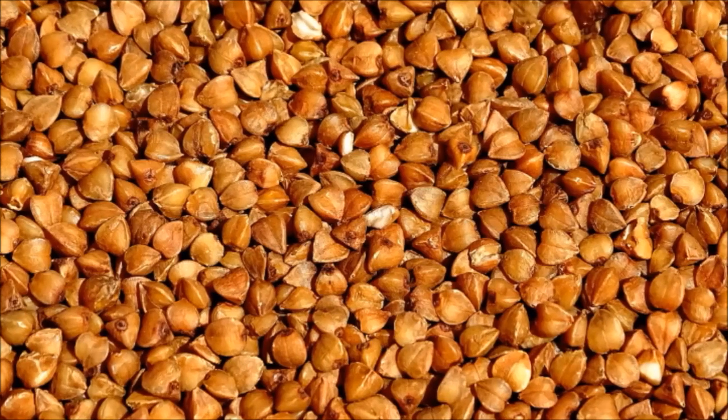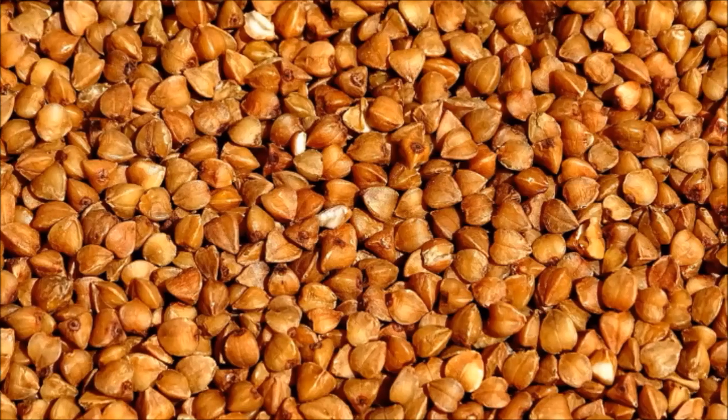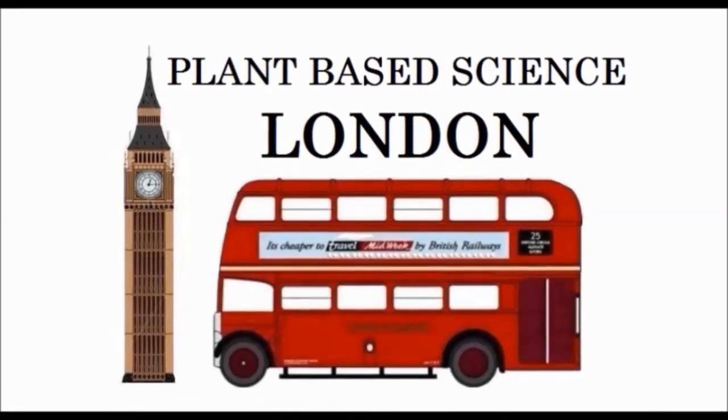Most people tolerate buckwheat really well as it's a gluten-free grain. However, some may be allergic — thought to be those with either an allergy to latex or rice, due to possible cross-reactivity.